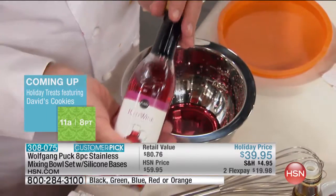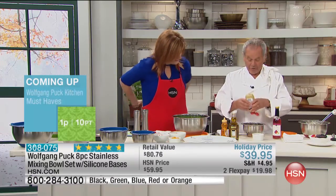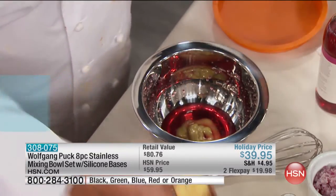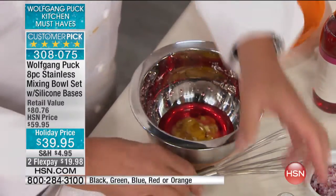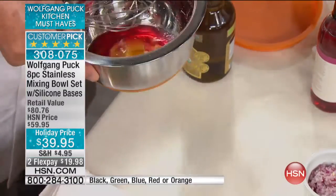They don't transfer flavor — they're virtually indestructible. If you make your vinaigrettes using vinegar, lemon juice, or any acidity — you use mustard — mustard has vinegar in it, so you don't want to put that in plastic. A little honey balances the vinaigrette. And because the bowls have a silicone bottom, they don't slide around.